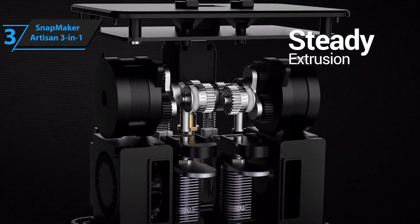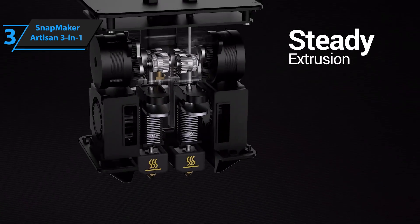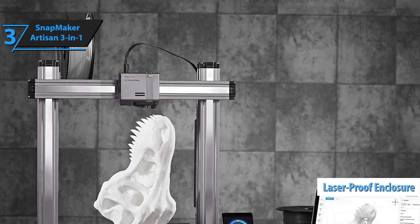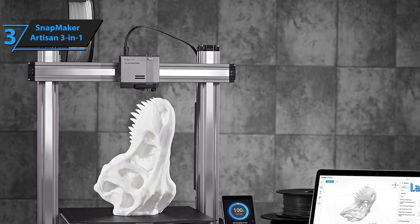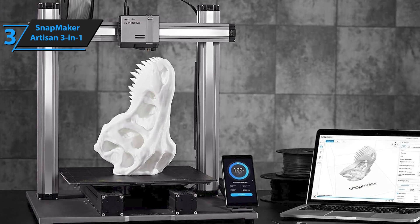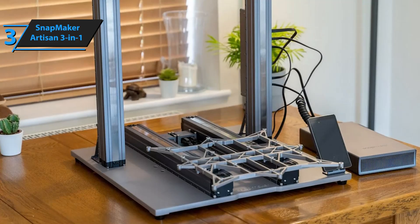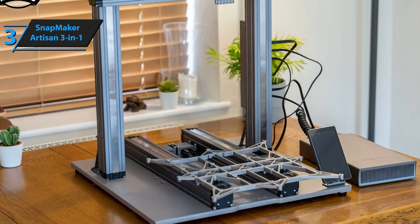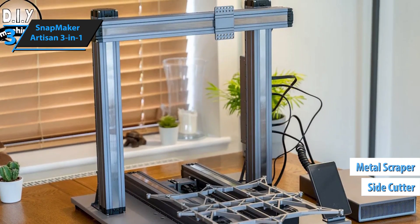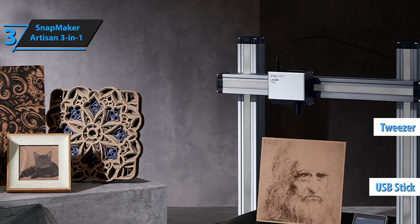Safety and practicality are at the forefront of the Artisan's design, featuring a ventilated, laser-resistant enclosure suitable for open workshops frequented by people or pets. The housing also provides dust protection and maintains optimal temperature for the use of engineering-grade materials. The Artisan package comes complete with everything needed for assembly and maintenance, including side cutters, a metal scraper, wire brush, tweezers, and a USB stick, all neatly packed in a reusable box.